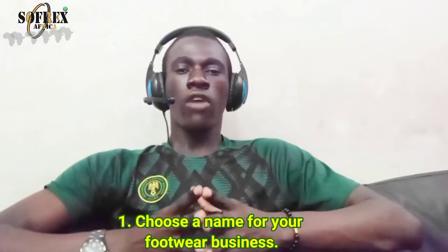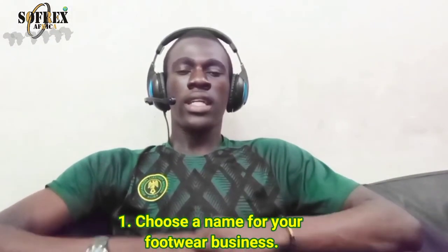Step one: choose a name for your footwear business. It is very important to choose a name that is suitable — it serves as an identity for your business or products. You can use your personal name or nickname, but don't forget to check name availability. If you need help brainstorming a unique name, comment below. Most importantly, choose a name that is suitable for your shoe business.